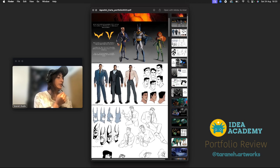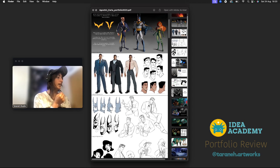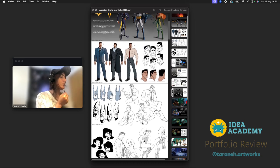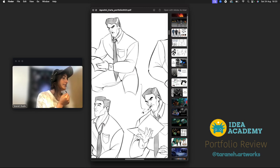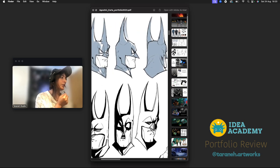Here we have the outfit design, some expressions, and turnarounds — I love that, it looks great. I love the shapes: very unique, bold and bulky shapes for Batman that suit him well. And here we have some character exploration.